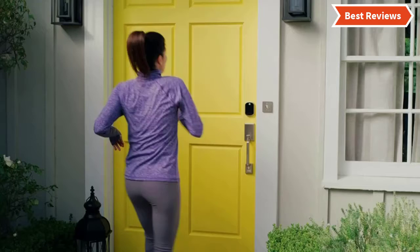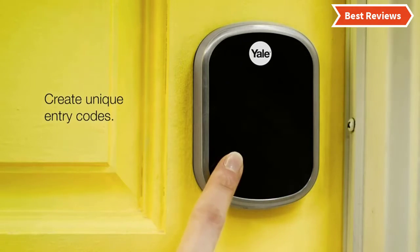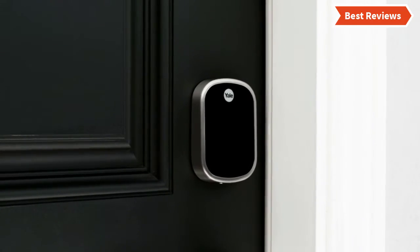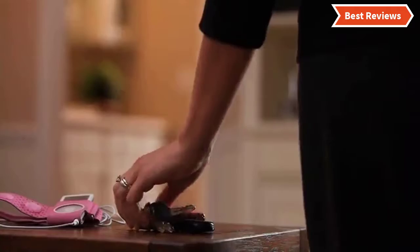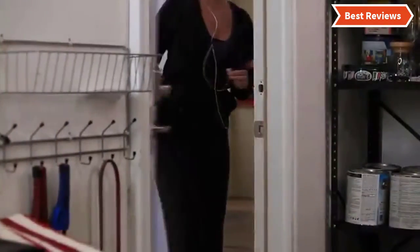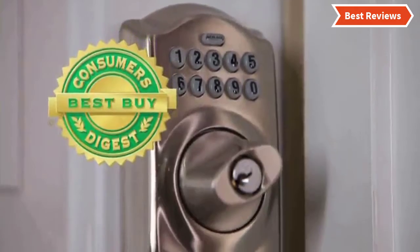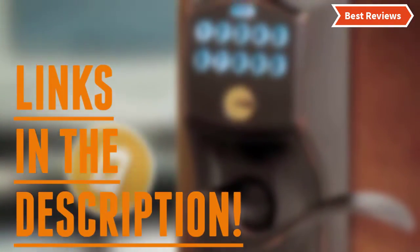In this video, we are going to show you the top 7 keypad deadbolts in the marketplace. We have selected them based on their quality, performance, and price. We've done sufficient research to find them. If you are trying to find out which keypad deadbolt is the best, this is the video for you. Stay with the video till the end. After watching this video, you can simply pick the right one. Check the description for links to find out the price of the items included in this video.